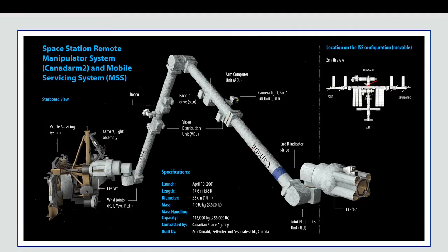Here's a diagram of the RMS. It has two LEEs: LEE A and LEE B. LEE B is the one that connects to the ISS, while LEE A is for connecting to other objects. There's a video distribution unit, VDU, which includes the cameras and lights, and a backup drive to store the video and audio. There's also an ARM computer and a mobile servicing system to send video data inside the ISS.